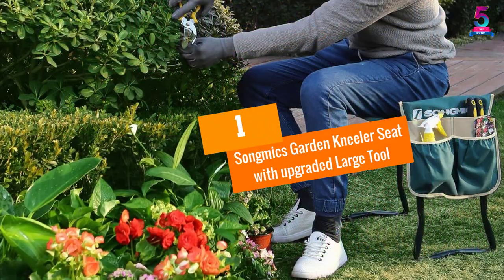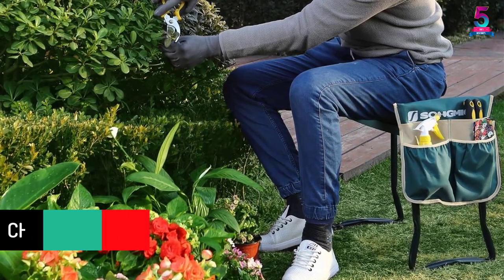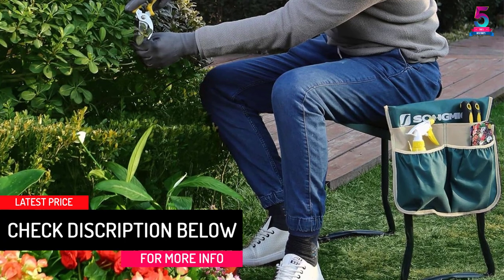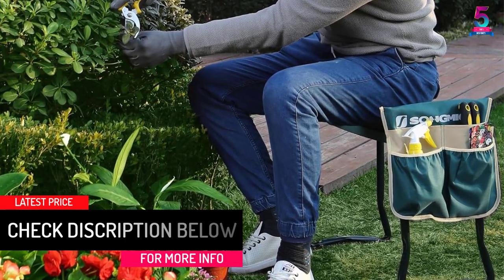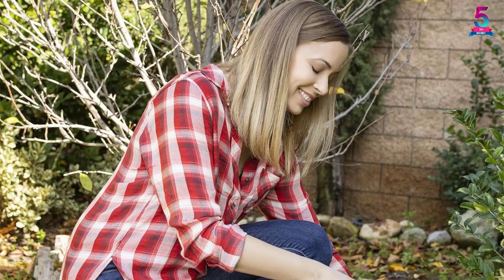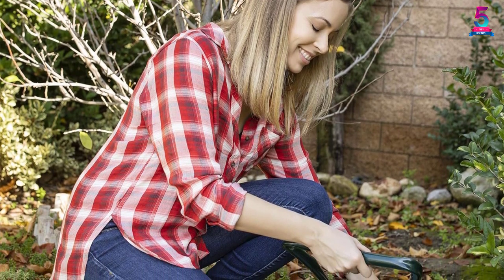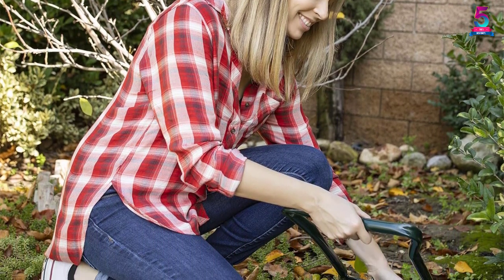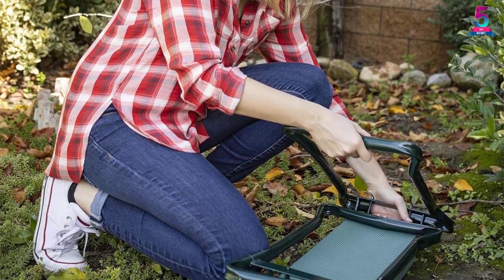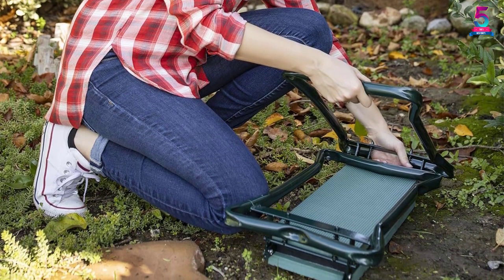At number 1, Song Mike's Garden Kneeler Seat with Upgraded Large Tool. This is a stable garden item with a foldable design that eases portability and handling. The padded area is wide and large to provide comfortable kneeling and seating. An easy to access multiple pouch is specially designed in the side, where the user can comfortably place working tools. The leg protectors keep your floor safe from damage. It holds a maximum weight capacity of 330 pounds.